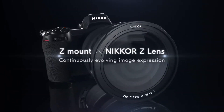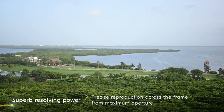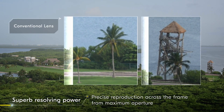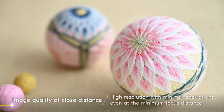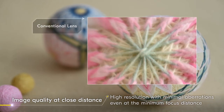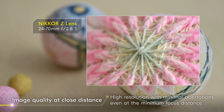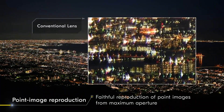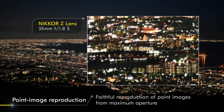Evolved image expression is realized with improved lens performance. With the intensified sense of high resolution achieved using a larger diameter mount, even details at the periphery can be precisely reproduced. Via the adoption of a multi-focusing system, high resolution images with minimal aberrations can be attained even at the minimum focus distance. In addition, by suppressing sagittal coma flare that is usually difficult to control, point light sources can be faithfully reproduced as point images from maximum aperture.